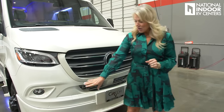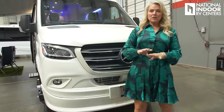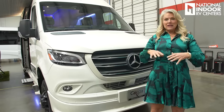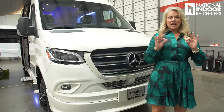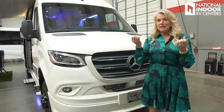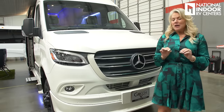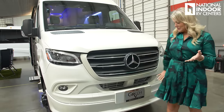You'll notice this beautiful skirting around the entire Gretsch. When the chassis comes from Mercedes, Gretsch brings it in and adds full fiberglass skirting, which gives it that really nice look. They attach it to the underside of the vehicle with stainless steel — very sturdy, very strong — so it all looks like it came together.